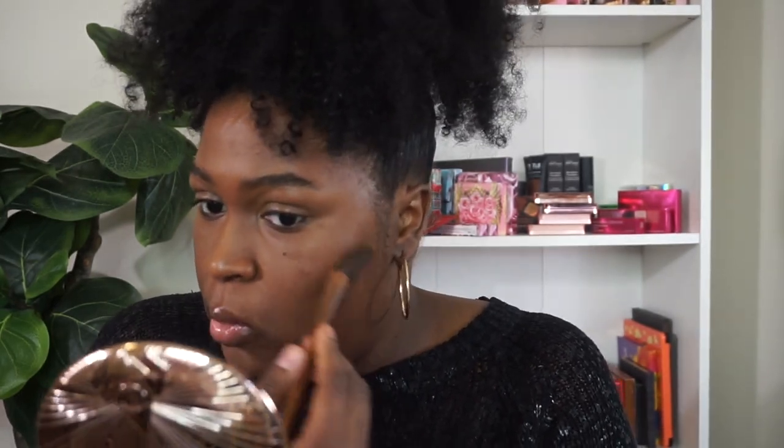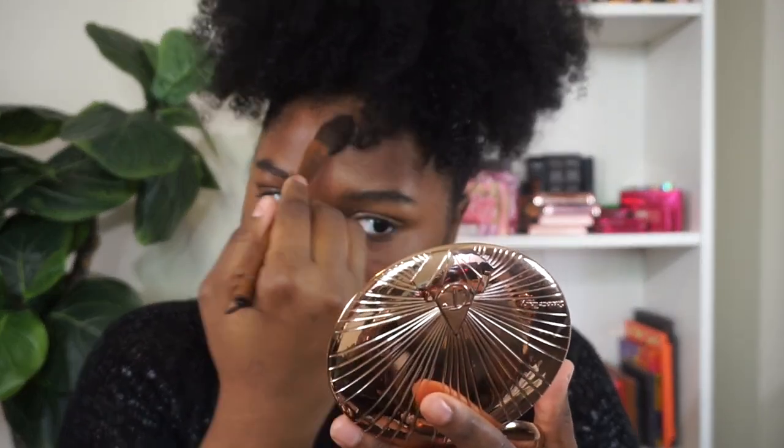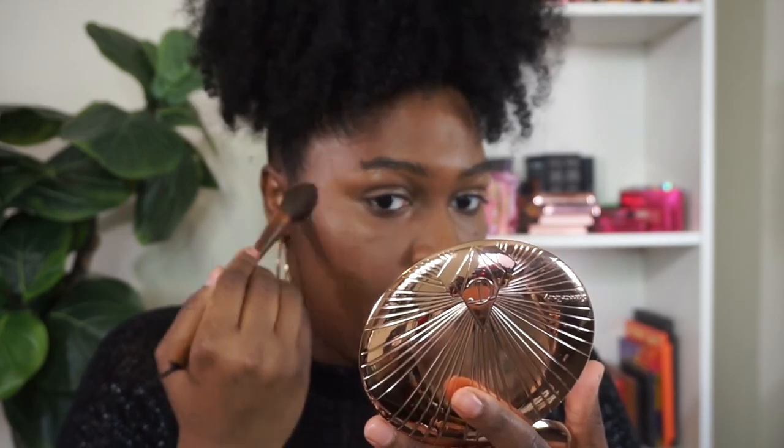I'm just going to pop a little bit here so we can see how it clings to the skin. The color is pretty good for my overall complexion. It's pretty — I don't feel like it looks overly matte. That's what the powder looks like, you guys — very smooth. I think my under eyes look really good too. My skin looks pretty blurred and I just had on a tint.